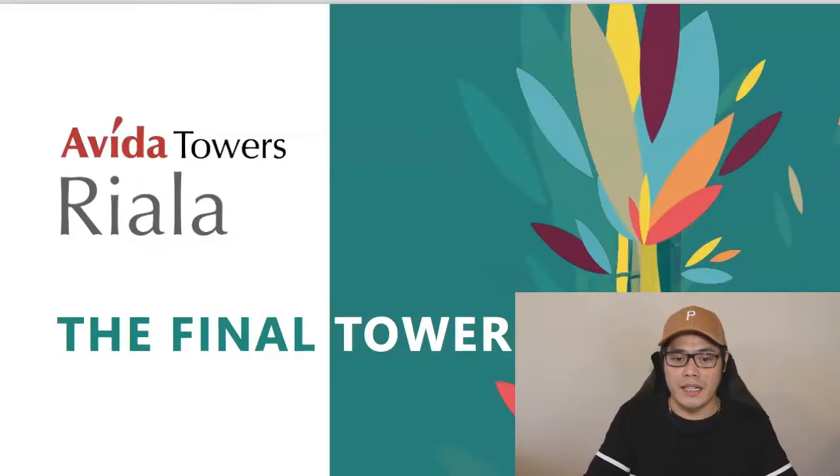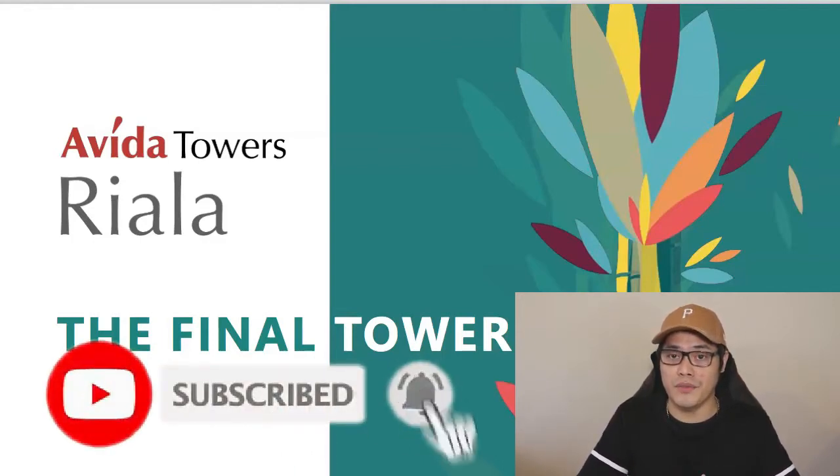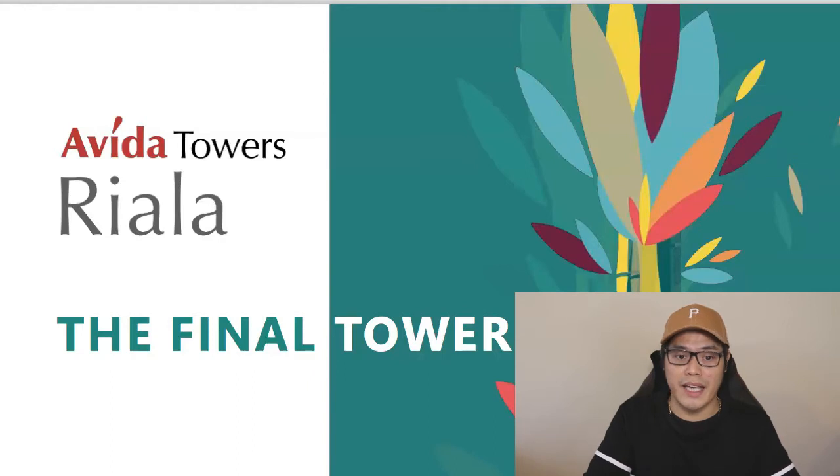Welcome back to the channel. If you're brand new, my name is Paolo Berenguel and I teach people about real estate investing in the Philippines. If you want to get this kind of content, please hit the like button, subscribe to the channel, and turn on the notification bell so you can get my updates whenever I release a new video.